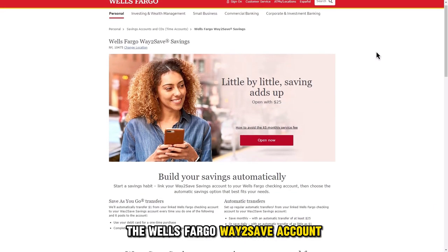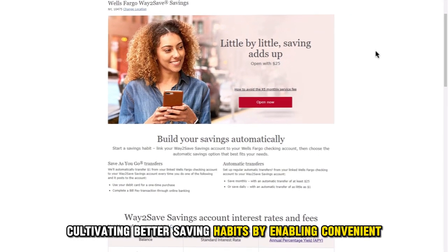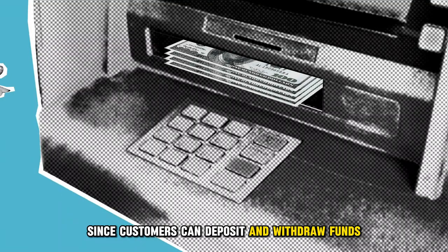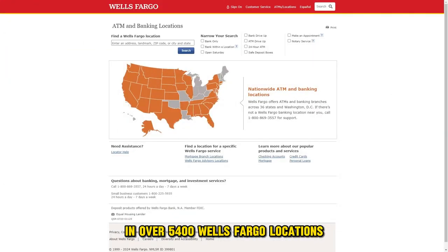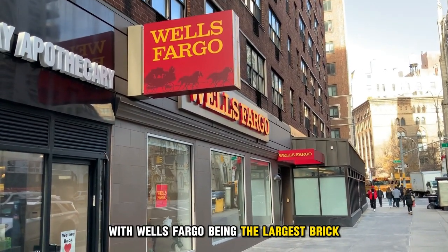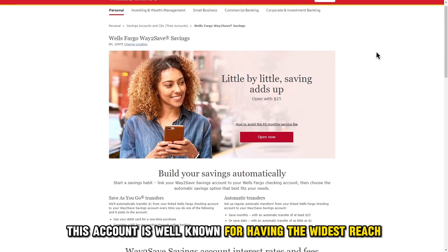The Wells Fargo Way to Save account is an online savings account that aims at cultivating better saving habits by enabling convenient automatic transfers and ATM deposits. Its most standout feature is its accessibility, since customers can deposit and withdraw funds using their Way to Save ATM card in over 5,400 Wells Fargo locations and 13,000 ATMs. With Wells Fargo being the largest brick-and-mortar bank in America, this account is well-known for having the widest reach.